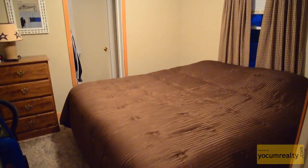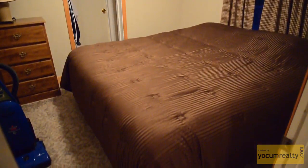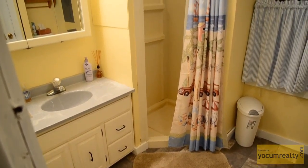The bedroom is just off the living room. This home also has a spacious bathroom.